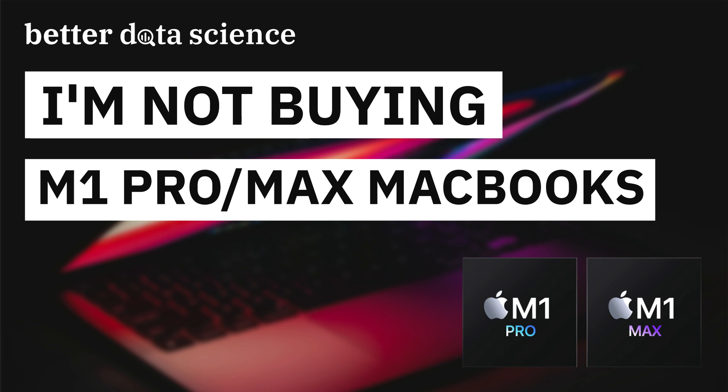Before starting, let me just state that I am recording this video from a data scientist perspective. I don't care for 8K video rendering or having a zillion tracks in Logic Pro. I have a 2020 M1 MacBook Pro and do most of the heavy lifting on remote GPU machines, so have that in mind while watching the video.